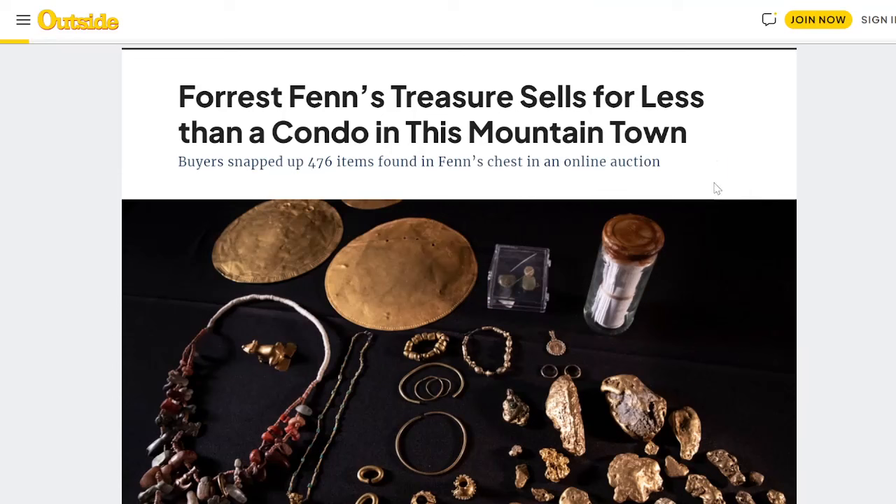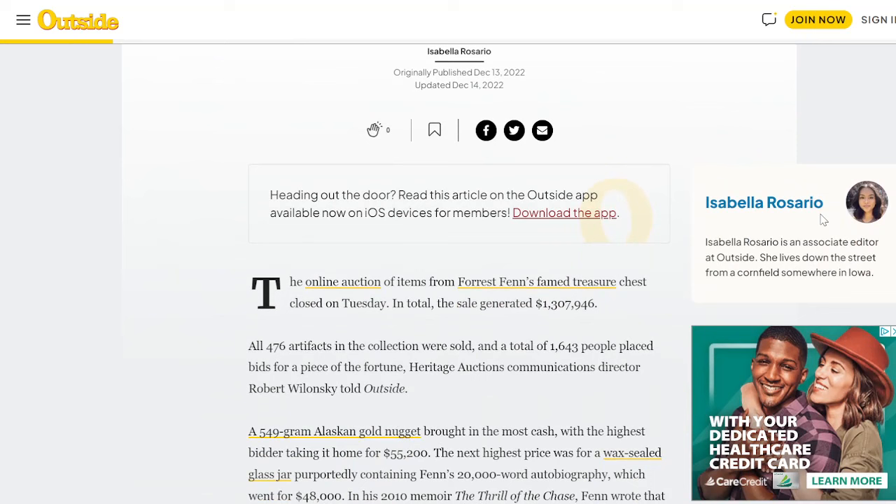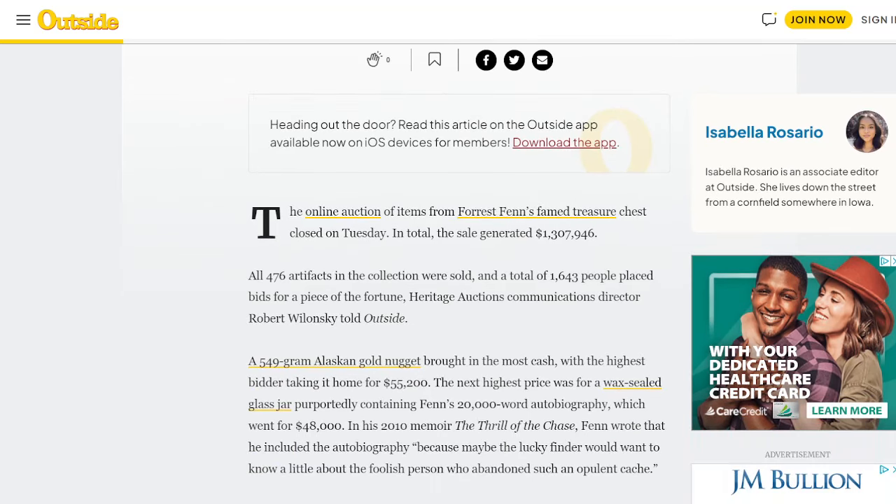And here we have from Outside Online the results of that auction that occurred — I completely missed this when it was first reported. But it didn't turn out as well as they had hoped. 'Forrest Fenn's treasure sells for less than a condo in this mountain town.' All 476 items found in Fenn's chest in the online auction — well, some pieces were held back. But it says: with the online auction closed on Tuesday, in total the sale generated $1,307,946. All 476 artifacts in the collection were eventually sold, and a total of 1,643 people placed bids for a piece of the fortune.